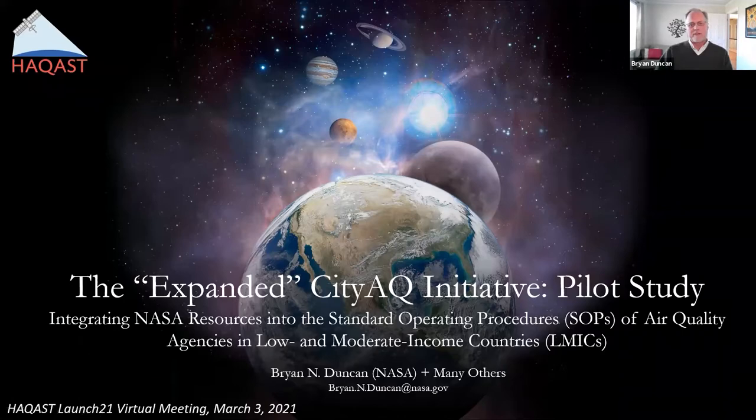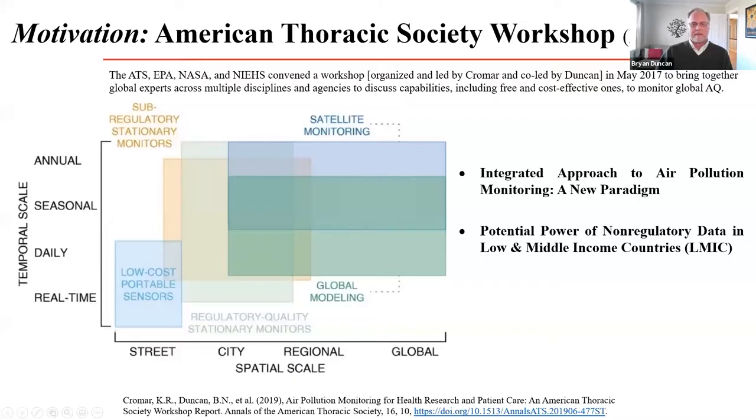My HACAST project is entitled 'Integrating NASA Resources into the Standard Operating Procedures of Air Quality Agencies in Low and Moderate Income Countries (LMICs).' The motivation was an American Thoracic Society workshop held in May of 2017, where I co-led with Kevin Cromer of NYU. The idea was to bring together people with expertise in various air quality datasets, including from satellites, global forecasts, low-cost sensors, and regulatory monitors. Two key recommendations resonated with me: to develop an integrated approach to air pollution monitoring, and to take advantage of the temporal and spatial scales from these various sources, including the potential power of non-regulatory data for LMICs.